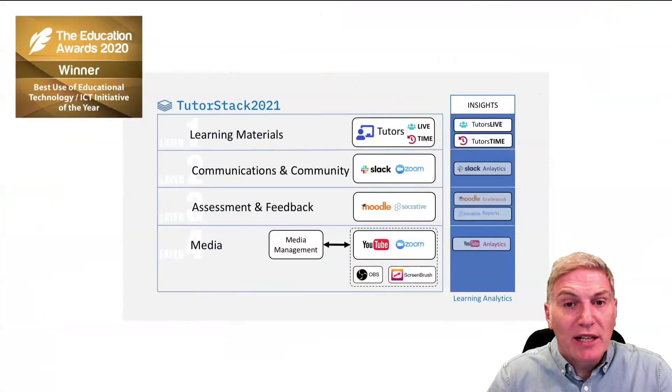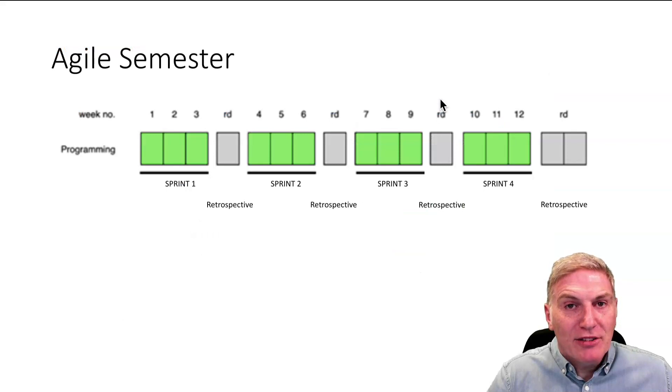You've just heard Eamon describe the technical and digital skills students gain from taking the Higher Diploma in Computer Science. It's a programme designed to be delivered online using our award-winning, state-of-the-art online delivery platform TutorStack. Our students have been immersed in what we refer to as an agile semester consisting of four three-week sprints usually followed by one-week retrospectives over 18 months.